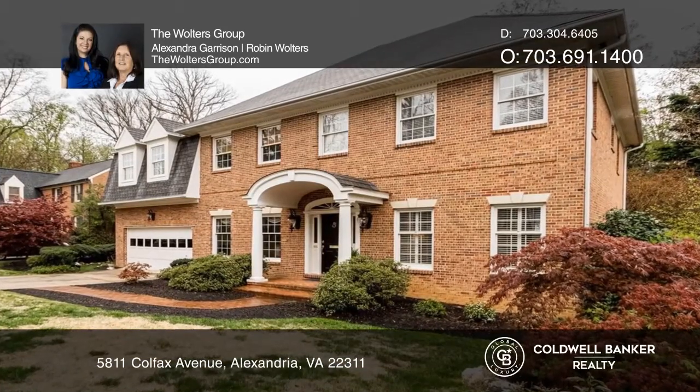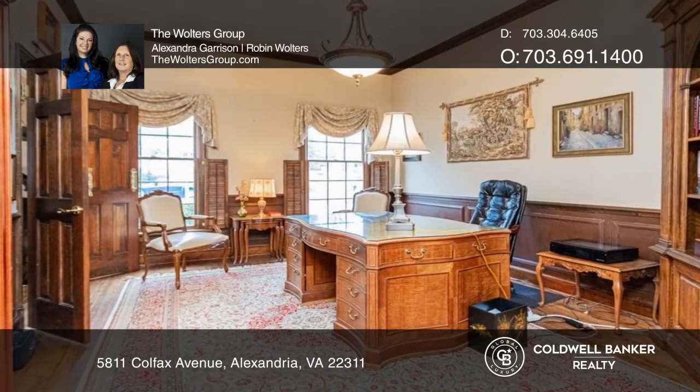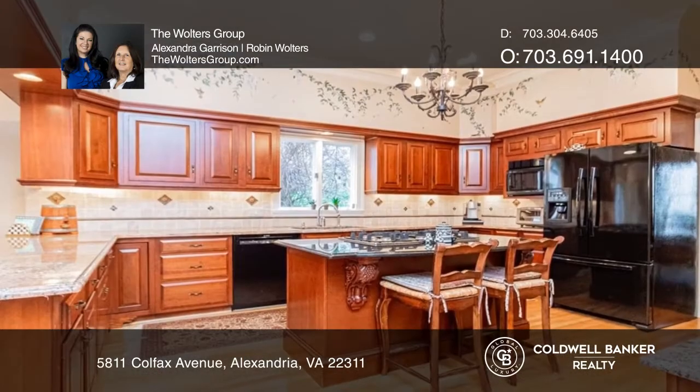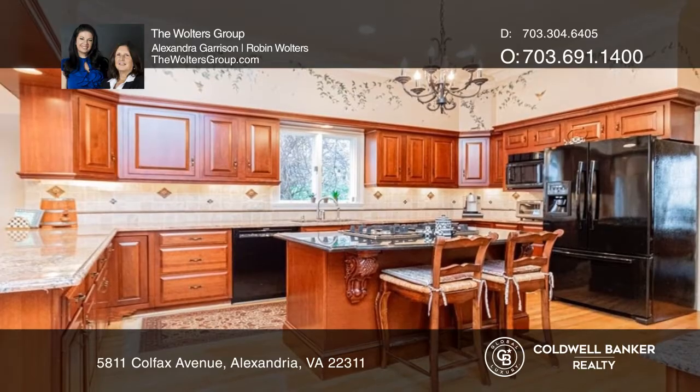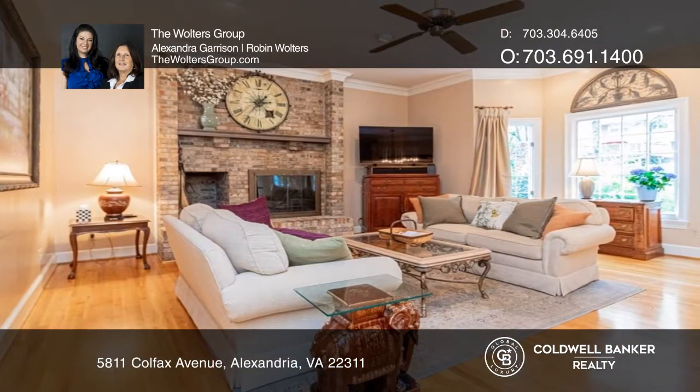Welcome to this five-bedroom, four-and-a-half-bath home with a private study that's ideal for working from home. The gourmet kitchen has granite tops and a spacious island. The adjoining family room features a wood-burning fireplace.